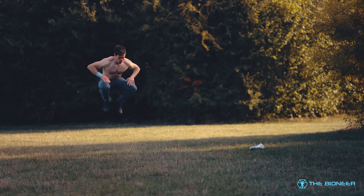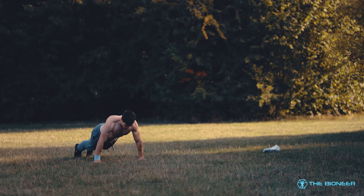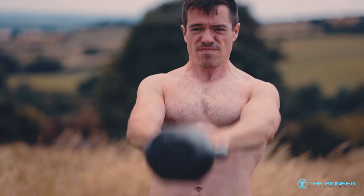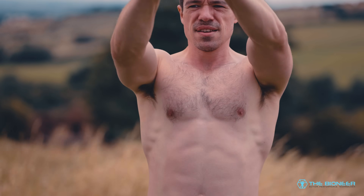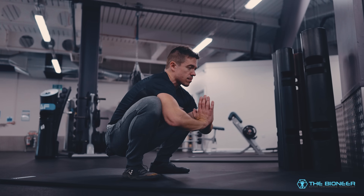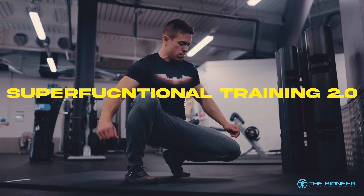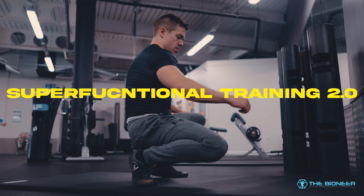If you want a training program that combines lots of different training styles to maximize your results, you might be interested in my ebook and training program Super Functional Training 2.0. That includes high rep work, mobility work, heavy weights, and skills practice — so you should get compounding results from that. It's an 80-plus page ebook with over two hours of instructional video, and I'll leave a link in the description below. Thank you so much for watching, and I'll see you next time.